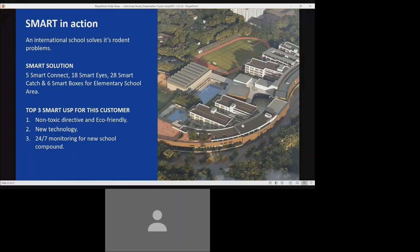The three reasons this customer chose Smart and continues to invest in it: the non-toxic directive of the school and the eco-friendliness of the smart equipment; the fact that it's new technology and they want to be on the cutting edge; and 24-7 monitoring, which gave them the confidence that we could react quickly when anything happens in their school.